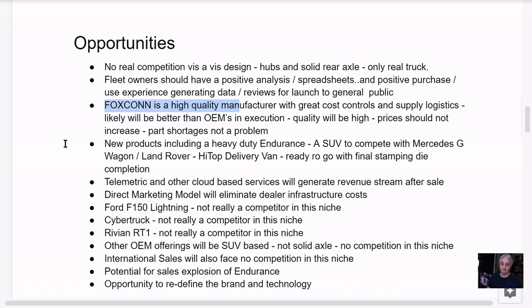Foxconn is known for quality, cost controls, and supply logistics. They're going to take the Lordstown model that Schmidt the president has already built and make it even better. Their execution combining these two systems is going to be better than any of the OEMs building electric vehicles right now. Quality will be high, prices shouldn't increase, and part shortages should not be a problem. Foxconn bought their own chip foundry — they know electronics and have all kinds of sources for components.